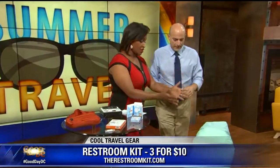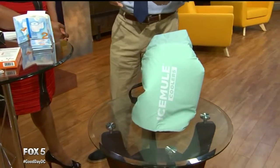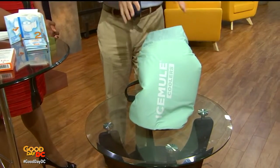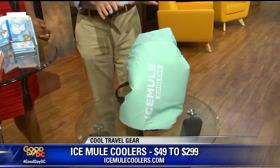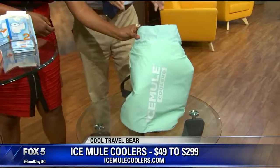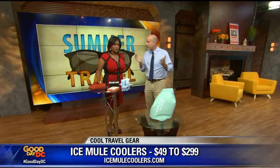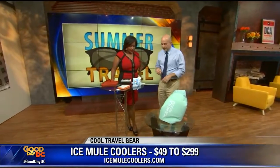This is the Ice Mule — essentially it's a cooler backpack. We're oftentimes thinking about taking a cooler when traveling, and you've got that big box you're lugging around. This is a backpack with 24 hours of cooling. Fill it full of ice, throw it on your back, and you've got everything you need. It fits a couple of wine bottles — I've tested it. This size easily fits three without a problem. It starts out as low as $50 to $60, and they make larger ones too — actually ones for fishermen that they can throw their fish into.